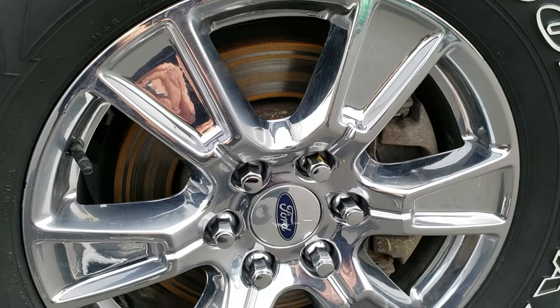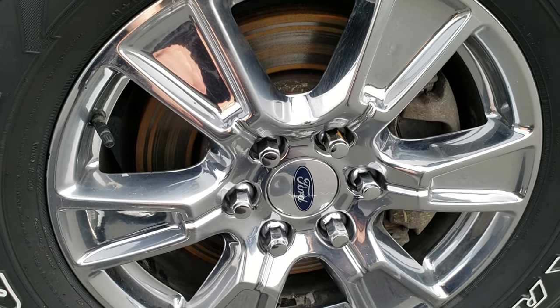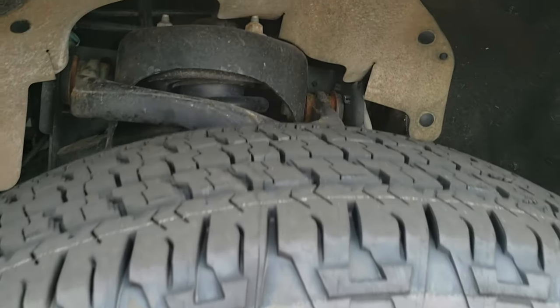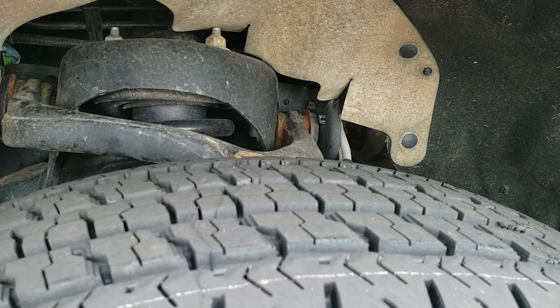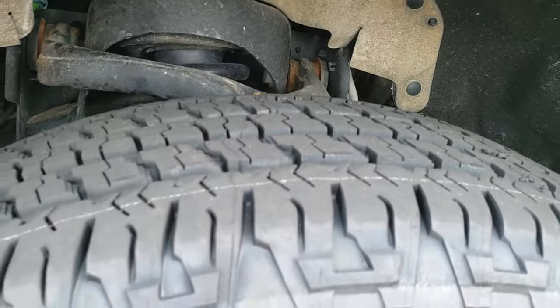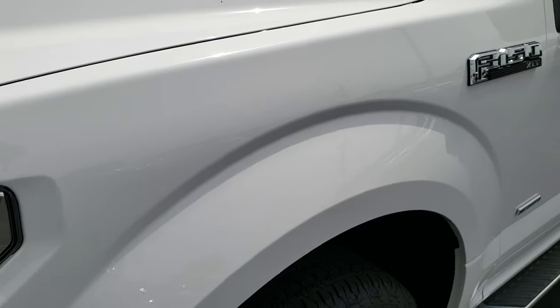Comes with the polished aluminum alloy rims and this truck has brand new Goodyear Fortitude 275-65R18 tires — still has the little wear knobs on it. We put those on in our safety inspection all the way around, so four brand new tires.